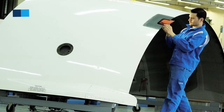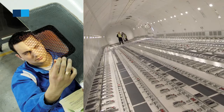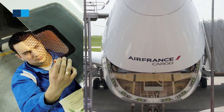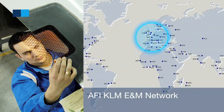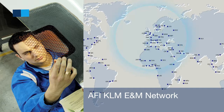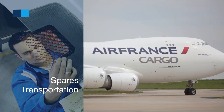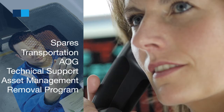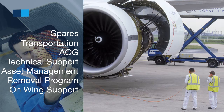As we know that the availability and even the transportation of such costly, very big nacelles are an issue, we also take benefit from the Air France Industries KLM E&M logistics network to provide our customers with added value services like worldwide availability of spares, transportation, AOG services, technical support, asset management, removal program optimization, and on-wing support as necessary, whether scheduled or unscheduled.